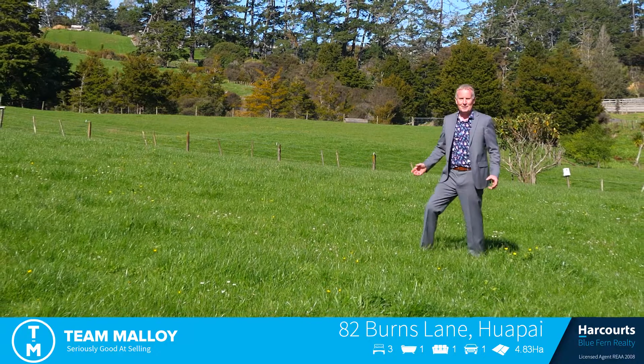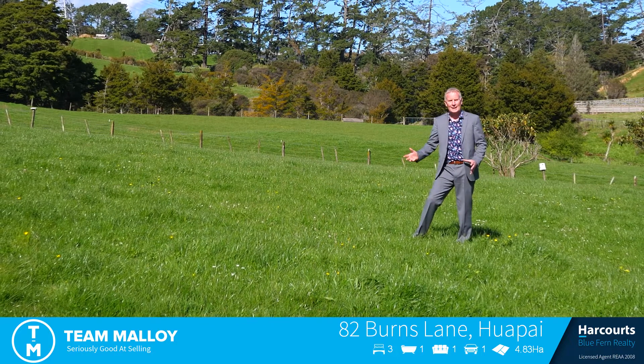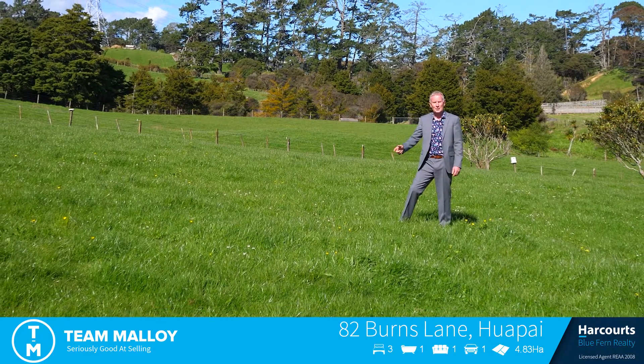As you can see around me, the property is very well fenced. It's broken up into nine paddocks — you can either run your horses or your cattle, your choice. There's so much on offer. It's also got a stables, a barn, and also a chicken coop.